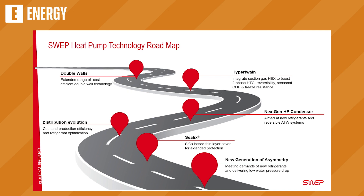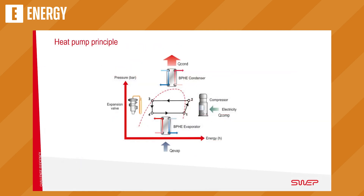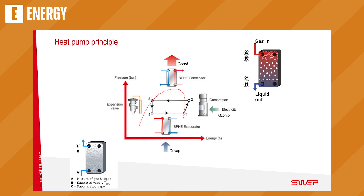This is our heat pump technology roadmap. I will talk about Hyper Twin, double walls, next-generation condenser, distribution evolution, Xelix, and a new generation of asymmetric. First, a refresher on the heat pump cycle — it's mainly four components: a compressor, an expansion valve, and two heat exchangers — one condenser and one evaporator. Looking in more detail: the condenser has gas coming in, condensing, leaving heat, and coming out sub-cooled. The evaporator has a mixture of gas and liquid coming in, evaporating, and coming out as gas. That is the heat pump cycle.